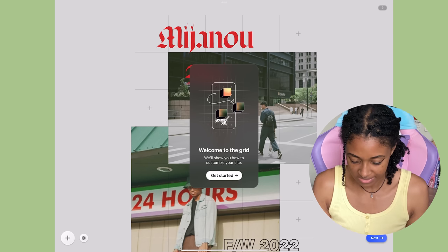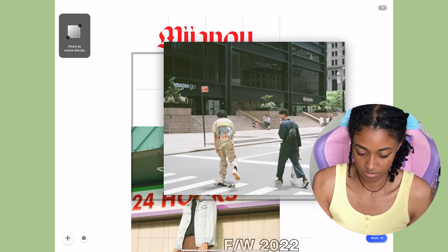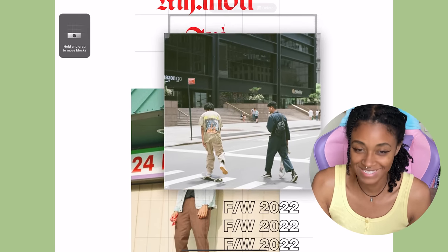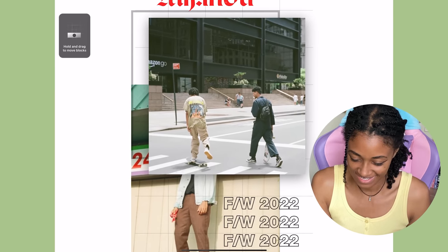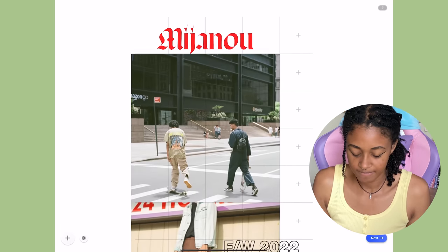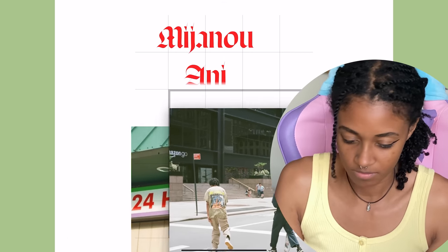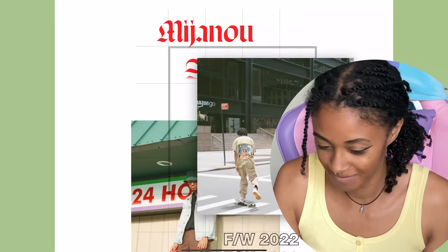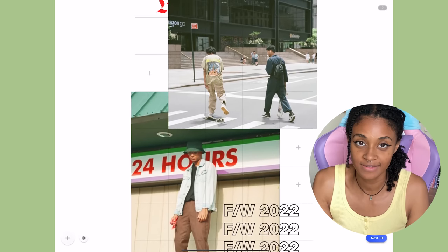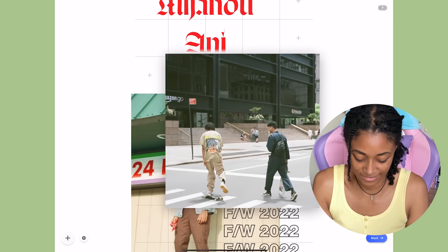Welcome to the grid — it'll show you how to customize your site. Pinch to resize blocks, hold and drag to move blocks. These sound effects are so cute — they remind me of Animal Crossing! Okay, I'm gonna look around on my own and then talk to you about it in a second.